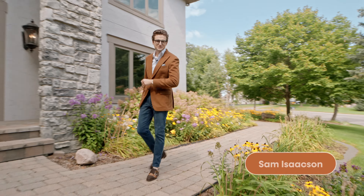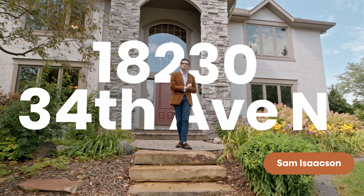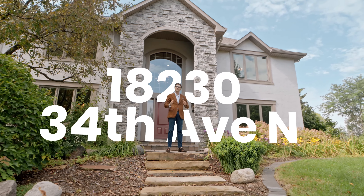Hey, it's your boy Sam here from the Isaacson Brothers, and boy do I have a new listing for you. Welcome to 18230 34th Ave North in Plymouth.